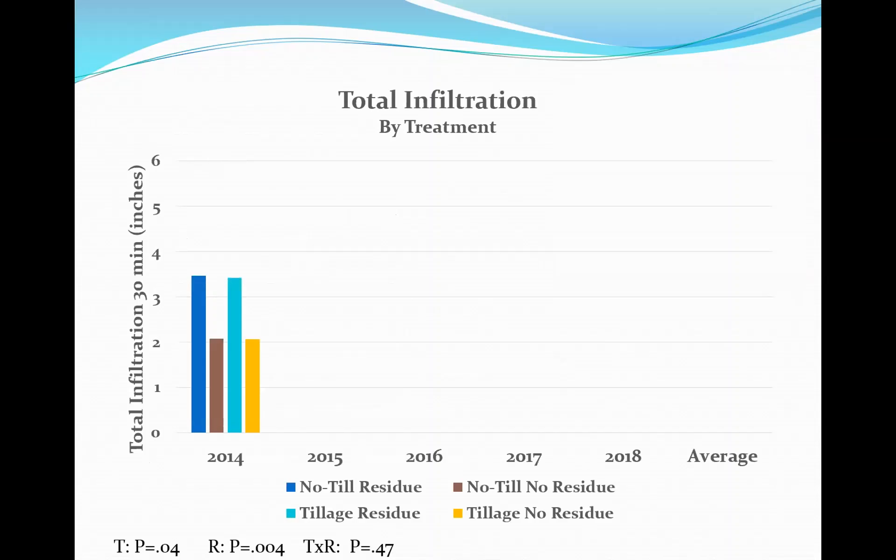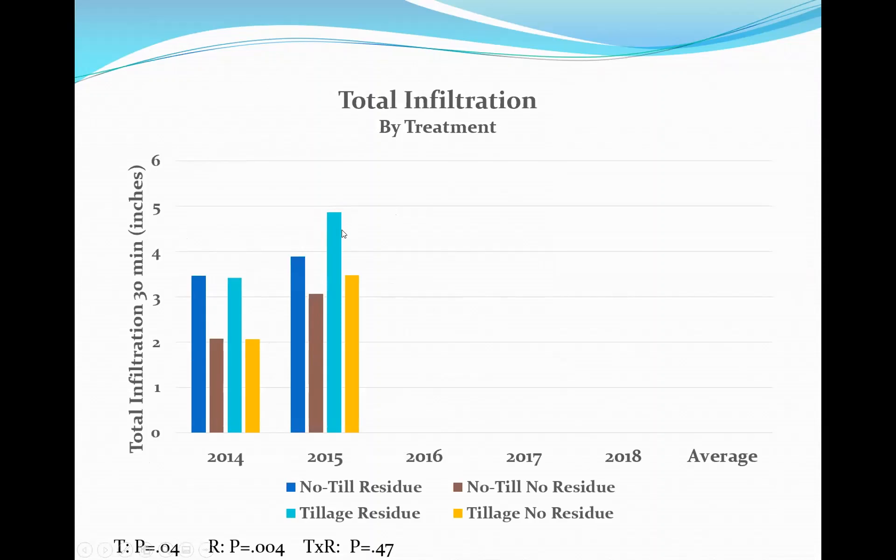We'll use five years of infiltration data. In 2014, the first year, we were already seeing differences between residue management and residue harvesting. In year two, 2015, an interesting finding: no-till should have been improving more, but the tillage treatment actually improved more in the second year. The differences were not as great in 2015. In 2016, everything went down — we had a significant high-intensity precipitation event that year which impacted soil surfaces, with total infiltration averaging sub-3 inches over 30 minutes, and no-till no-residue dropping to sub-2 inches.